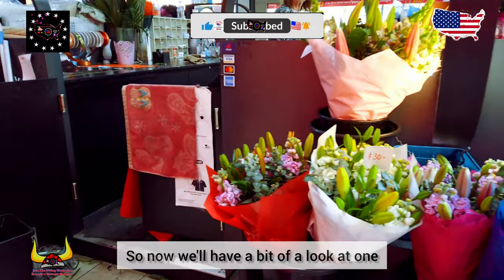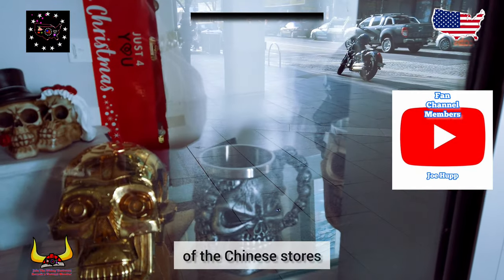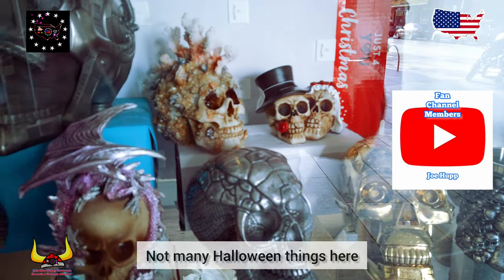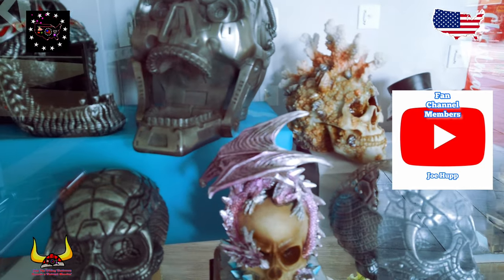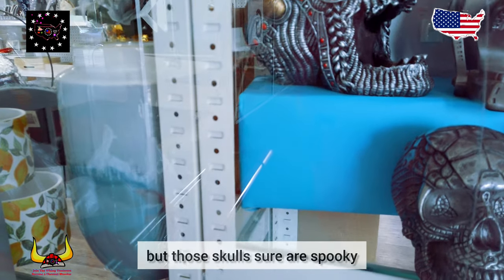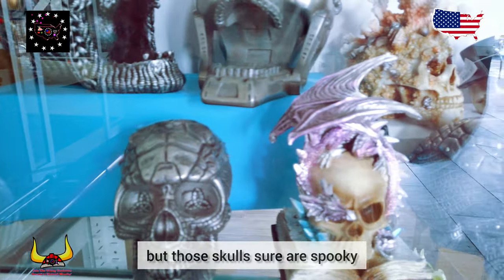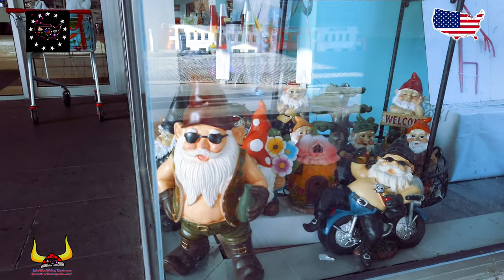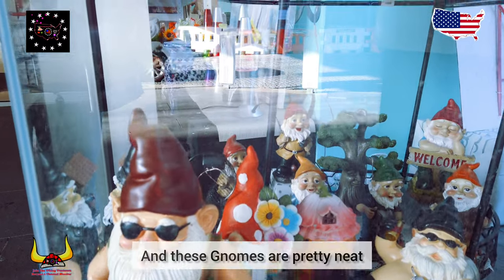So now we'll have a bit of a look at one of the Chinese stalls. Not many Halloween things here — not a real lot of Halloween stuff at this store — but those owls sure are spooky and these gnomes are pretty neat.